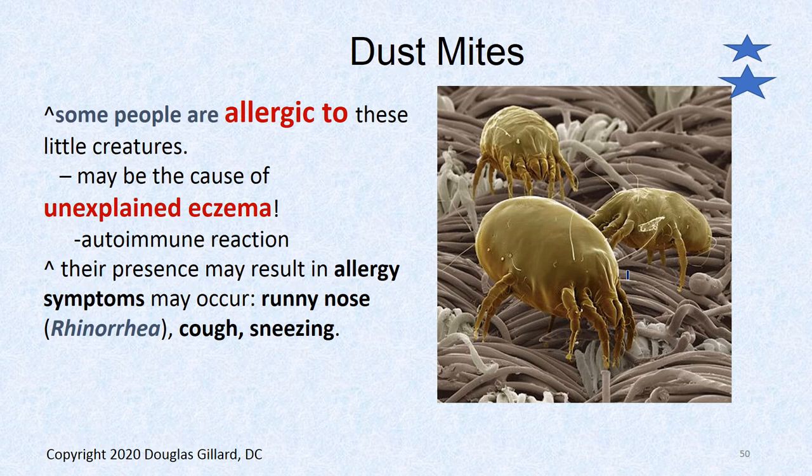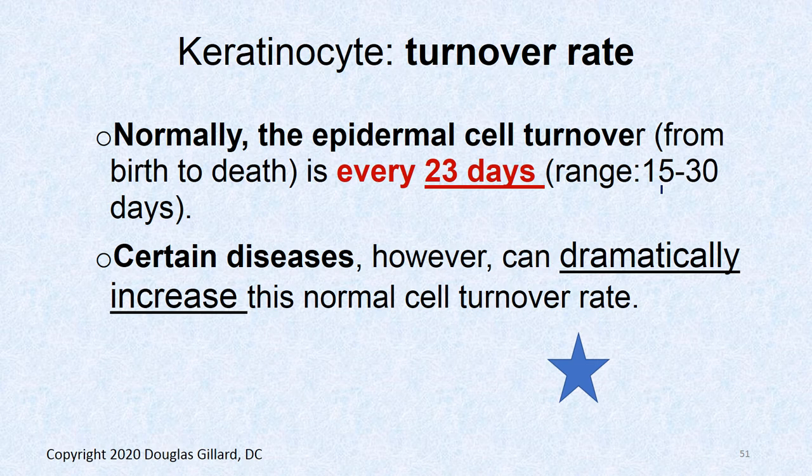Those dead cells fall off mainly at night, pass through your sheets into your mattress, which brings up dust mites. Most people aren't bothered by dust mites, but some develop allergies to them — unexplained eczematous rashes, or a constantly runny nose. People with dust mite allergies may need hypoallergenic mattresses.